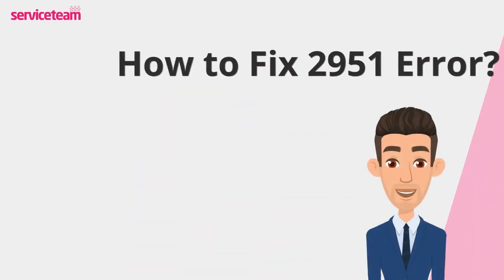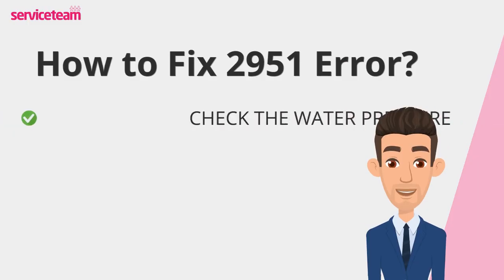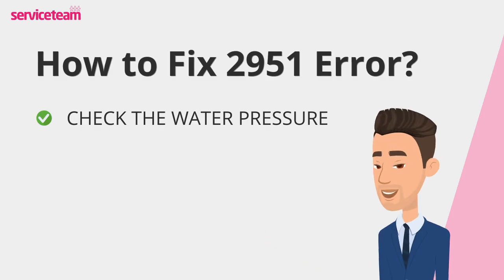Let's find out how to fix the 2951 error code. First, locate the pressure gauge on your boiler and check the water pressure. A healthy pressure reading is between 1.0 and 1.5 bar. If it's below 1.0, you'll need to top it up using the filling loop. Follow your boiler manual, or call a pro if you're unsure. Once topped up, reset your boiler and see if the fault clears.